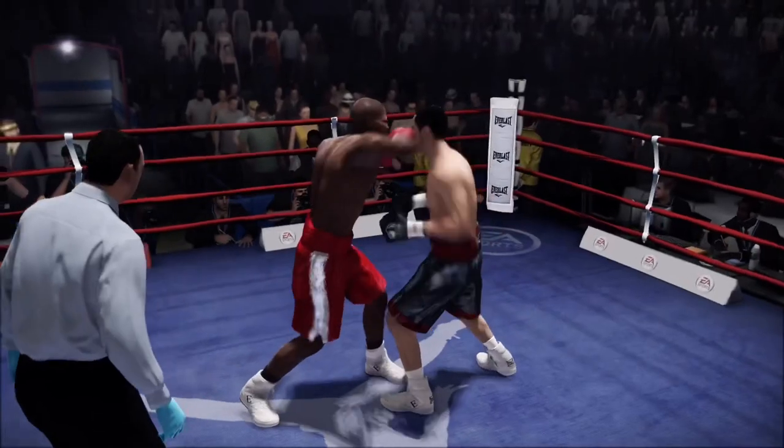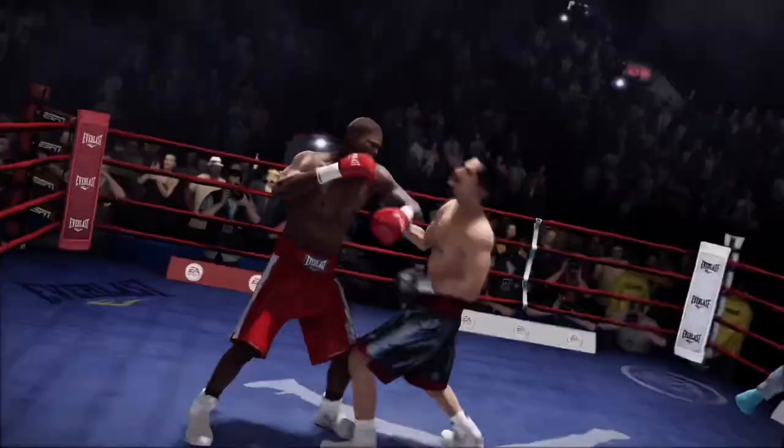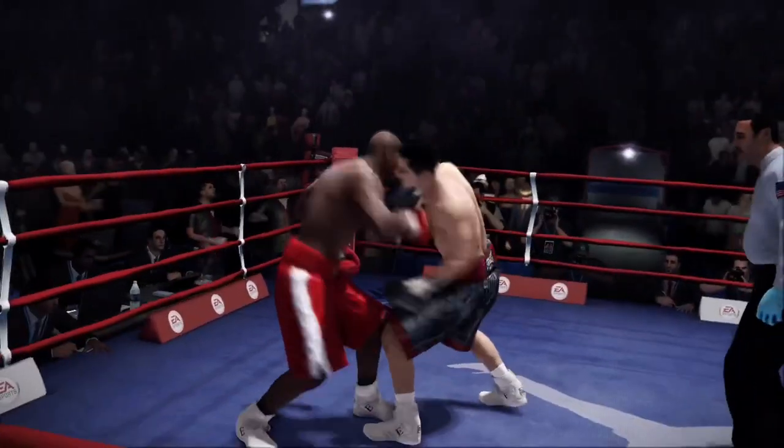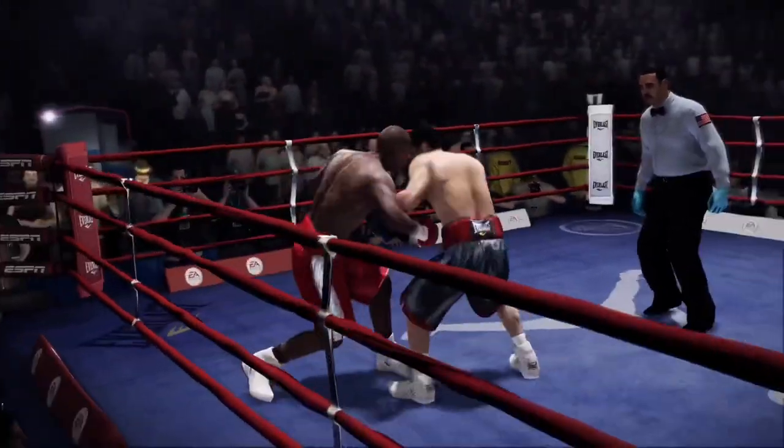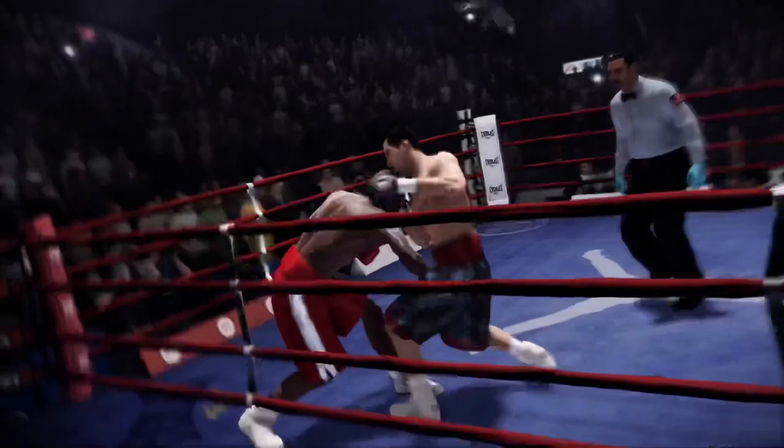Yeah, it is, but there's a danger to that too. If he doesn't land early on, if he doesn't have his way early on, maybe he gets discouraged. Very accurate two-punch combo by Jermaine Taylor.